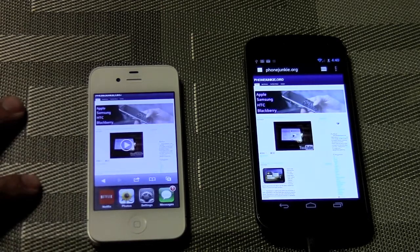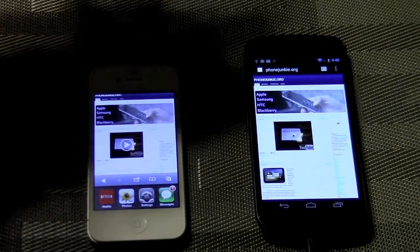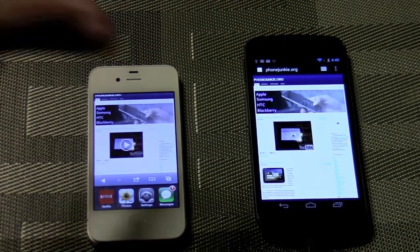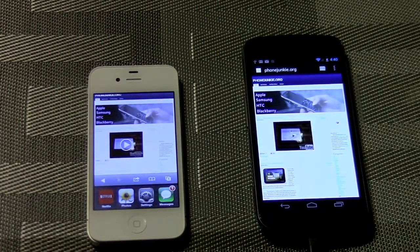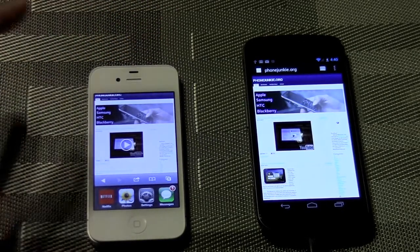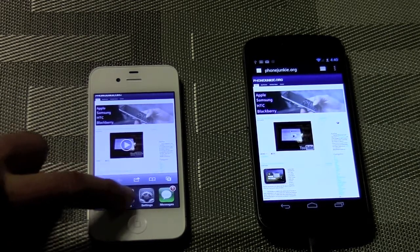The Apple iPhone 4S has an 8 megapixel camera. The Galaxy Nexus has a 5 megapixel camera. Both are capable of doing 1080p high definition video recording, and both take very good pictures.